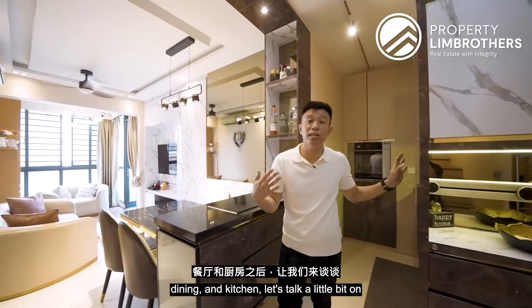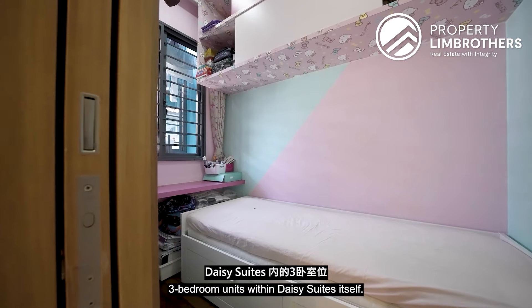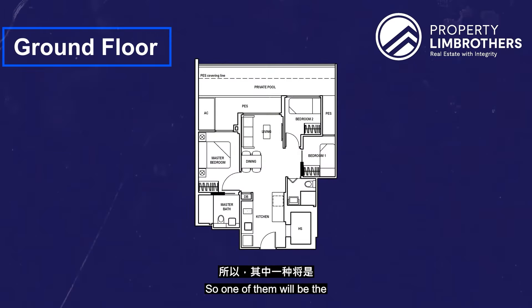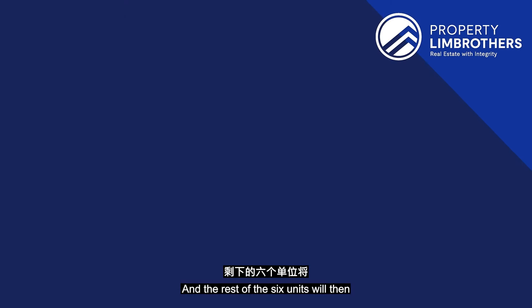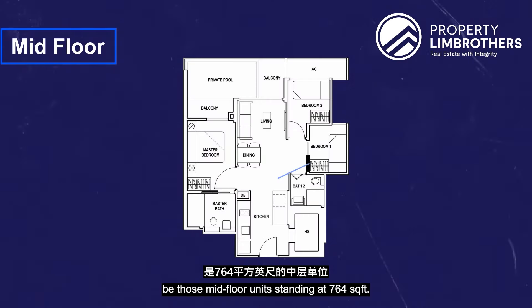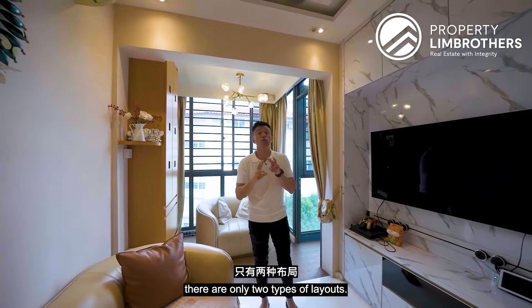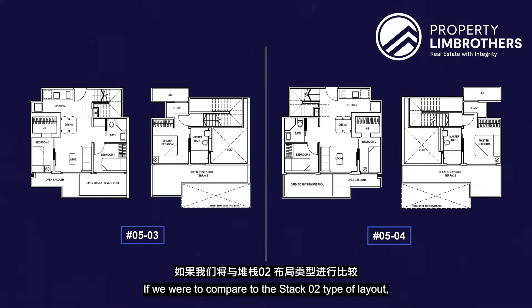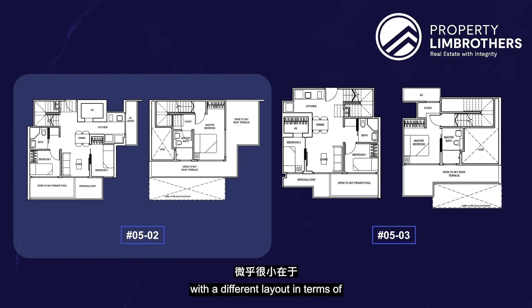Let's talk about the floor plan analysis for all three-bedroom units in Daisy Suite. There are three main layout categories: the 861 square feet ground floor patio unit with 4.6m ceiling height (only 2 units), six mid-floor units at 764 square feet, and the three-bedroom penthouse units above 1,000 square feet. For the penthouses, stacks 03 and 04 share a similar mirrored layout, while stack 02 differs slightly in the home shelter layout and has a larger roof terrace.